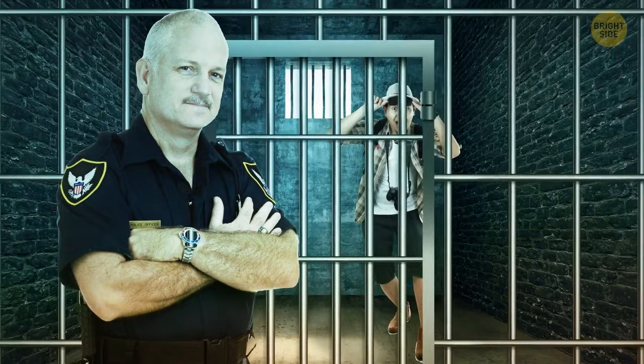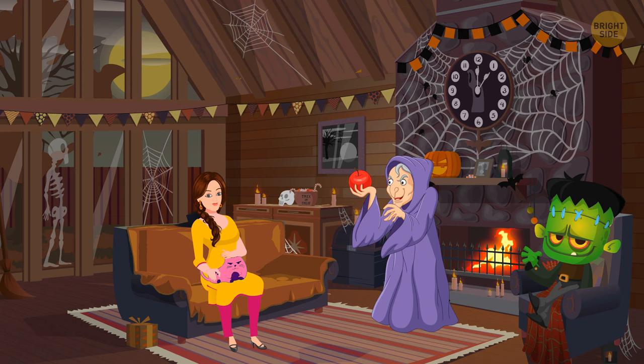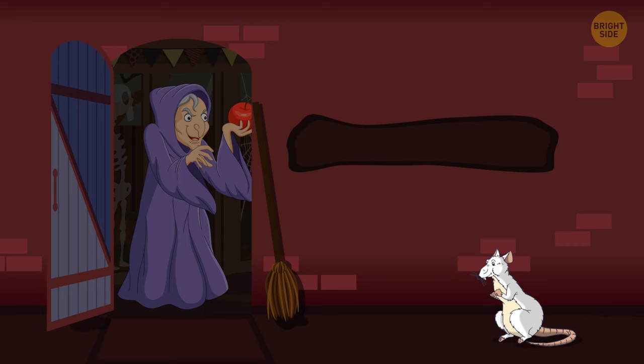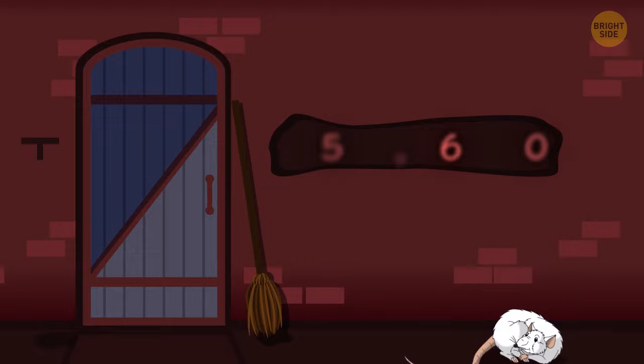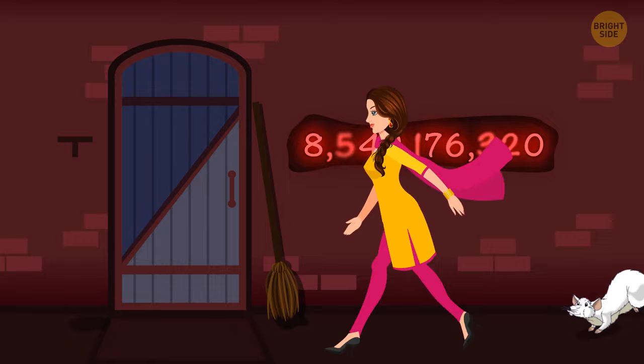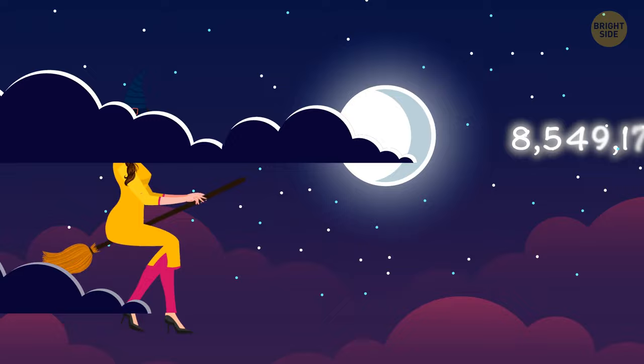Esme was walking in the forest. Once it got dark, she got lost and found a witch's house. She came in, said hi to the witch and her grandson, and petted the cat. The witch had a riddle for Esme to solve if she wanted to get out. She wrote down a number with two special things about it. First, this number contains all existing digits. Second, they're put in alphabetical order.